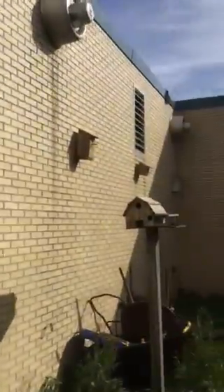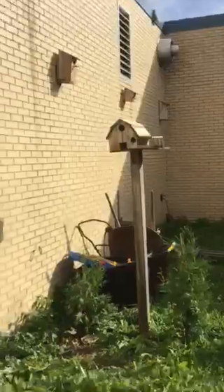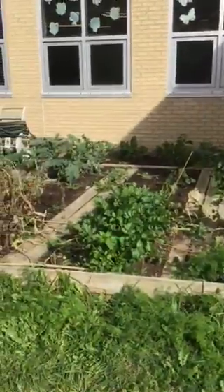The last part is we do have birdhouses all up around the outside - about half to three quarters of them are already inhabited by birds, which is great to see and great for our environment. Thank you again and take care.